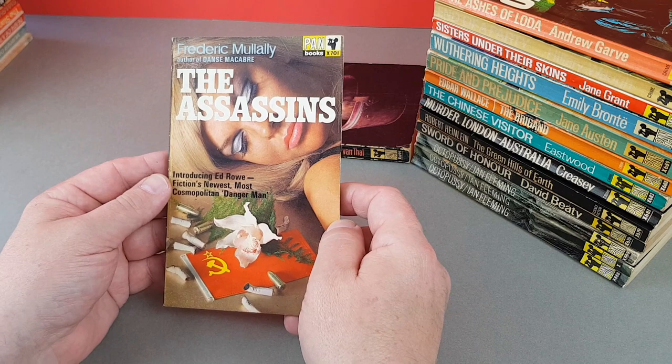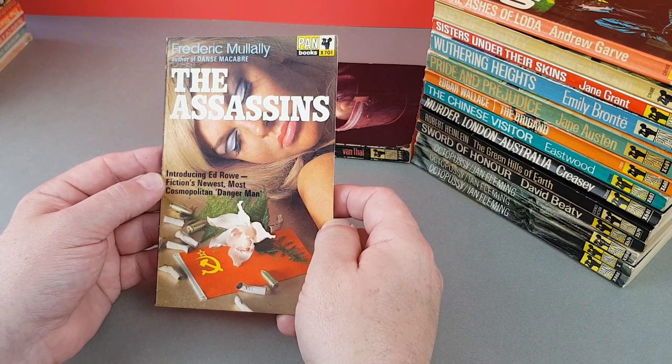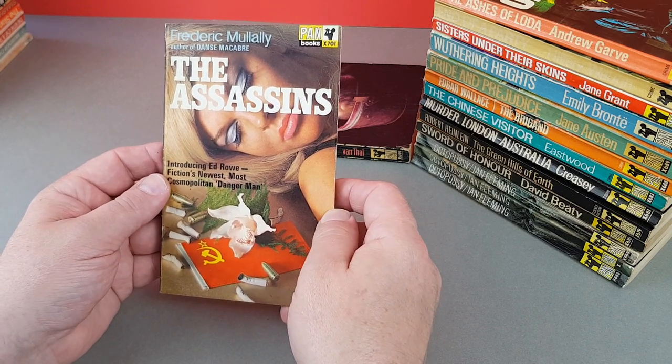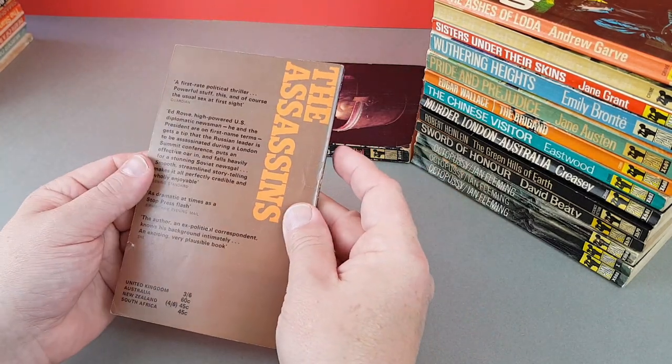X701 — The Assassins by Frederick Mullally, author of Dance Macabre. That's quite nice — you've got the model and a few little props, no doubt to tie in with the story.